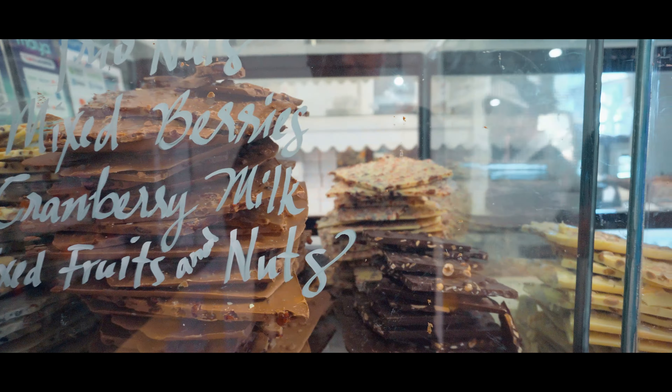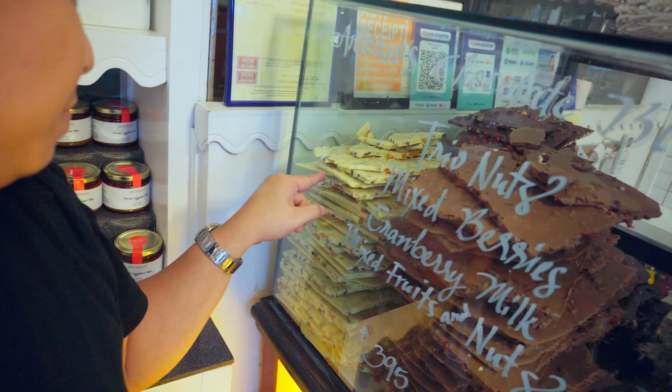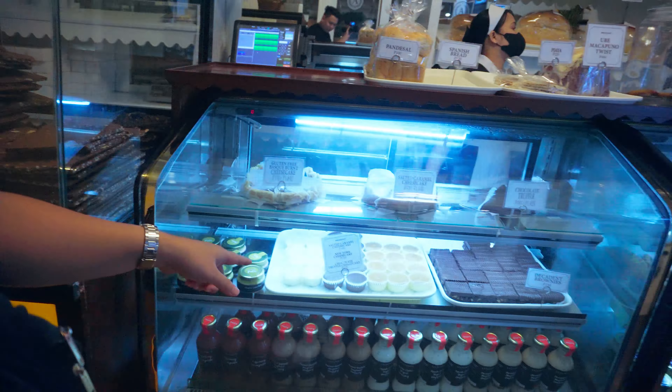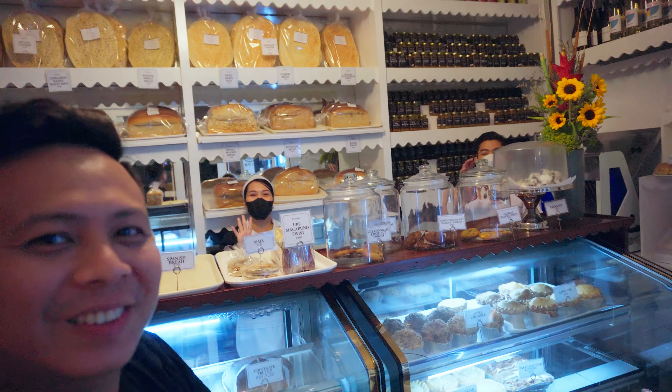We're here in the bakery section of Breakfast at Antonio's. They have these huge blocks of chocolate — white, milk, and I think dark chocolate. There's also a green one, maybe pistachio, I'm not sure. We tried the salted caramel cheesecake and we're going to try it in the car on the way home. Thank you, sir.